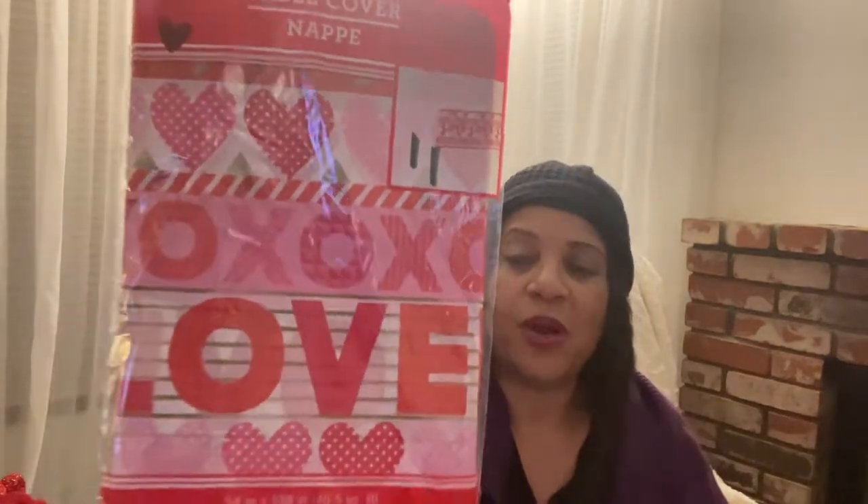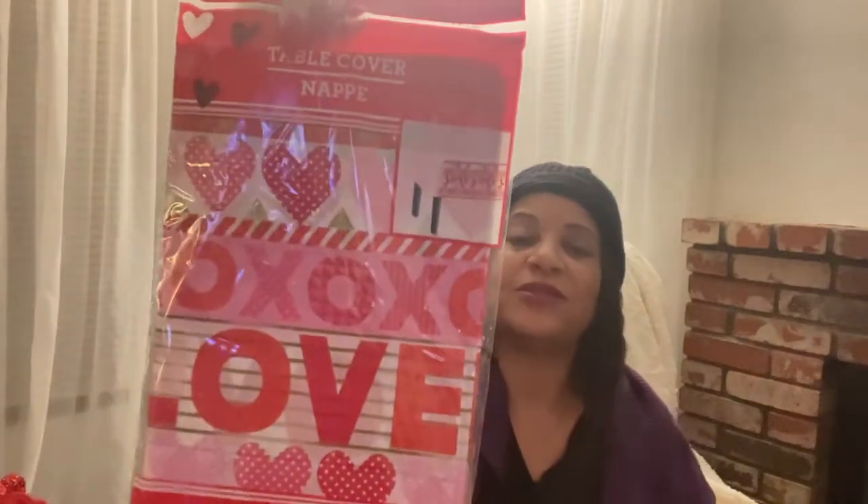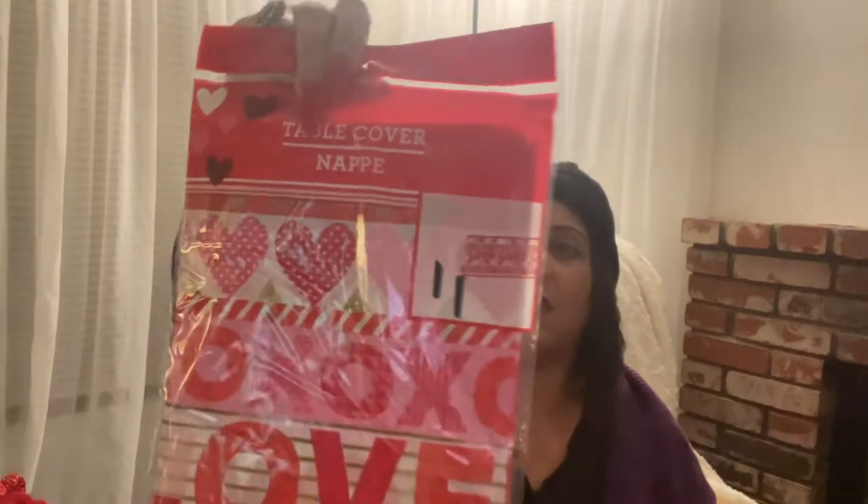I had to get some Valentine's little kisses. Of course, these will probably be eaten, but it's for decor purposes whenever I do something with them. They're pink — I decided to get the pink instead of the red. Then I picked up a table cover, because who knows, I may be doing a tablescape or decorate my coffee table. I think this is super cute with all the XOXOs and the hearts.